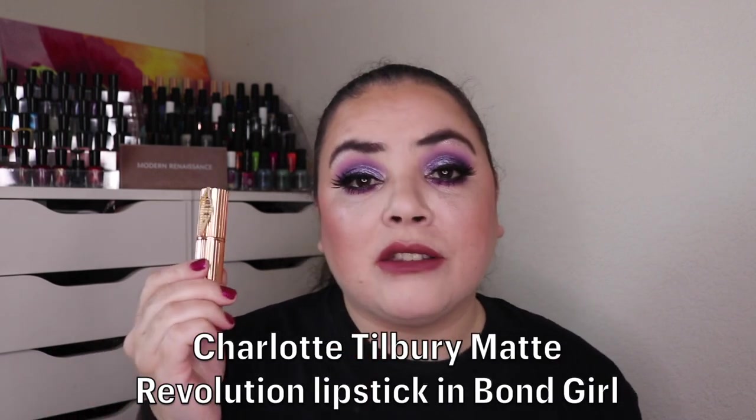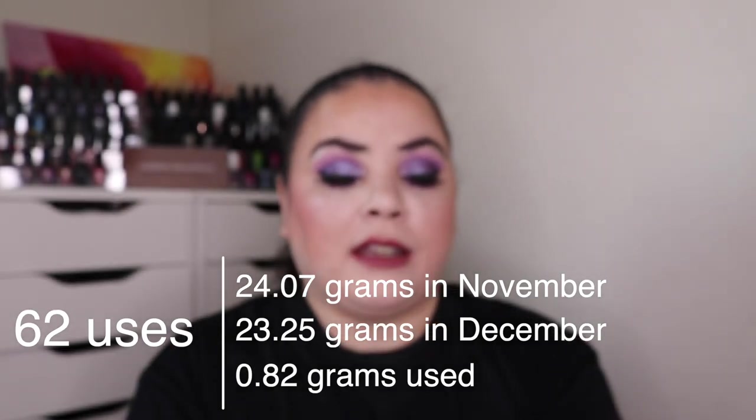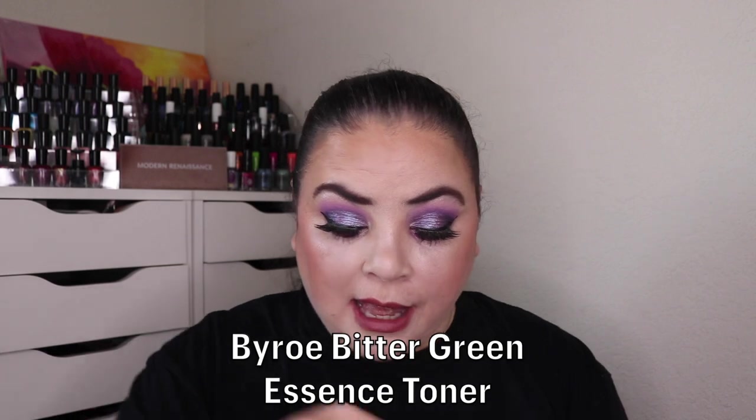Next I was working on my Charlotte Tilbury Matte Revolution lipstick in the shade Bond Girl. As of the last update I had used it 125 times. Over this past month I used it 62 more times, and it's rolled all the way up — I'm almost completely down to the plastic. I'm filming a little early because Christmas is coming up and I want time with my family, but rest assured this will be completely level with the plastic and you'll see it in my empties. That's 187 uses. I'm wearing it on my lips today — it's a beautiful formula.